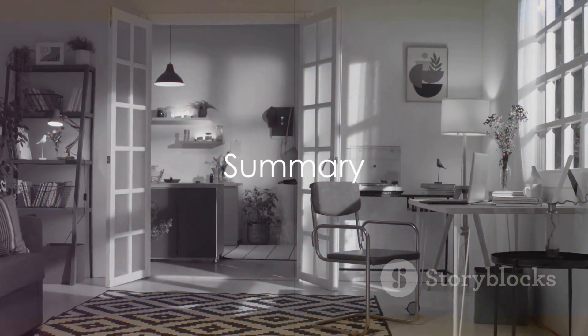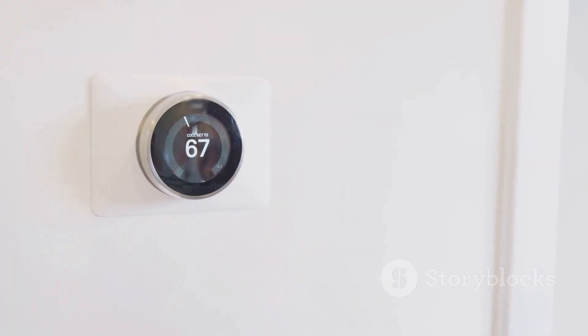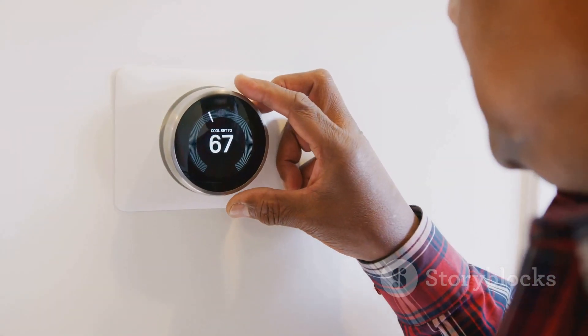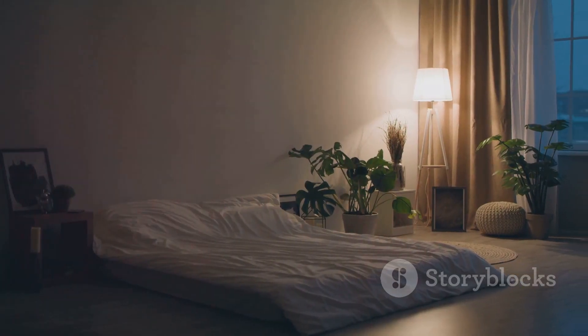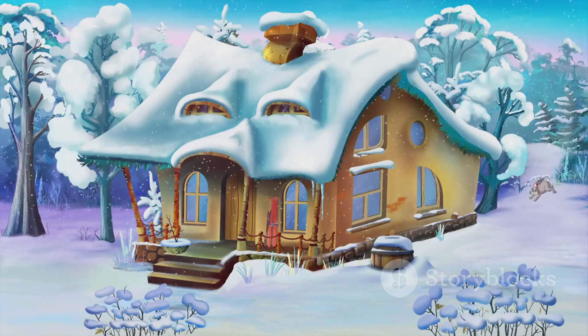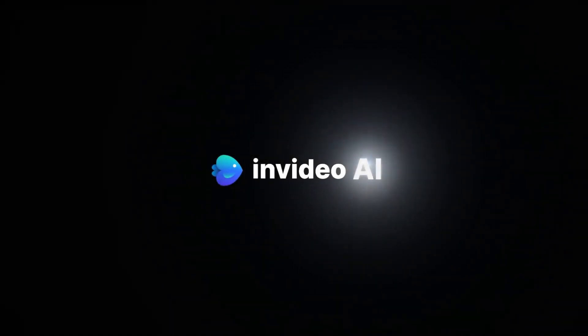So, to recap, choosing the perfect dehumidifier comes down to five key factors. You'll want to consider the right size, energy efficiency, adjustable humidity controls, noise level, and extra features. With these tips, you're well on your way to finding the perfect dehumidifier for a more comfortable home.